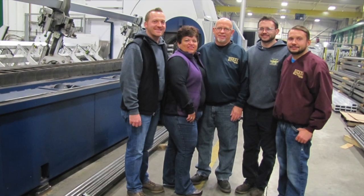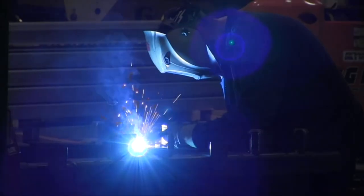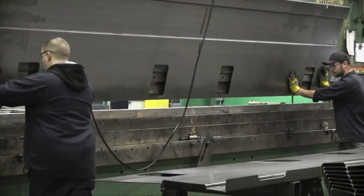Hickey Metal Fabrication, family owned and proudly based in Salem for 75 years. We have state-of-the-art equipment and are ready to handle your start-to-finish fabrication needs.